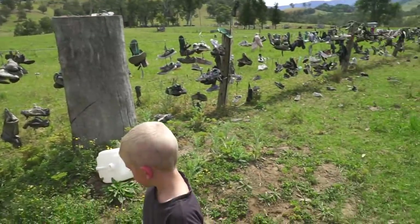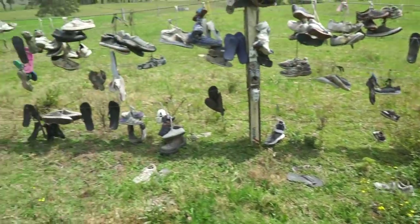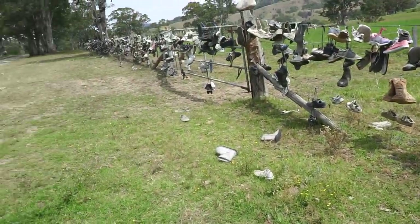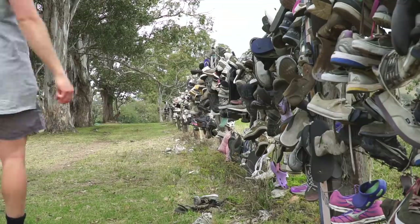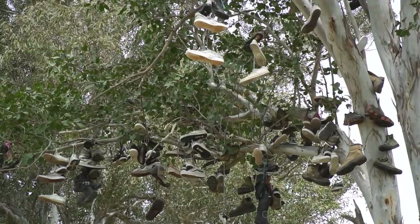And look at all the shoes! How many shoes do you reckon now, Ka? 10,001 plus this one. Plus that one. Why does everyone put their shoes here? Well, look at them all in the tree as well. Have you ever seen anything like this before, Ka? See them all up in the tree there too.